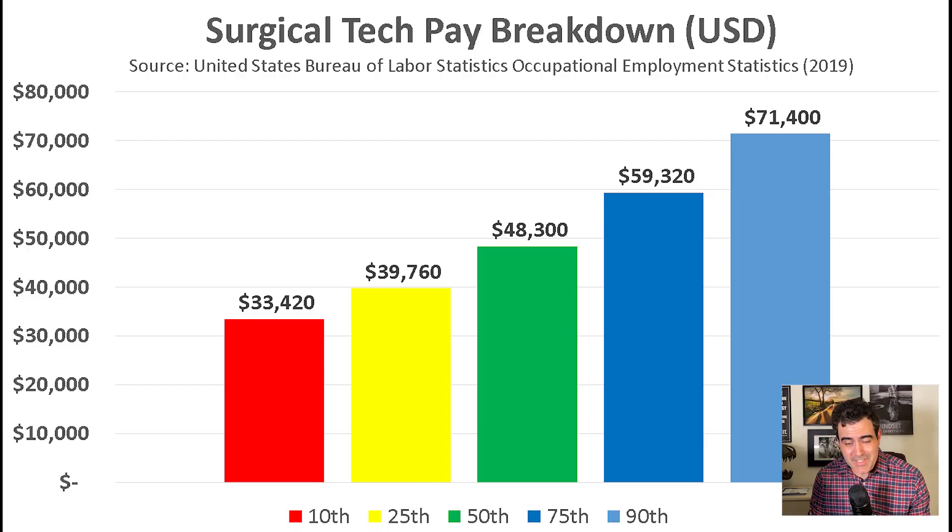So what is the average starting salary for a surgical tech? The pay breaks down roughly like this: the starting salary, around the tenth percentile for someone entering this occupation, would be about $33,000 per year. Whereas someone with lots of experience living in a good job market — the top ten percent of surgical techs — can earn over $71,000 per year.